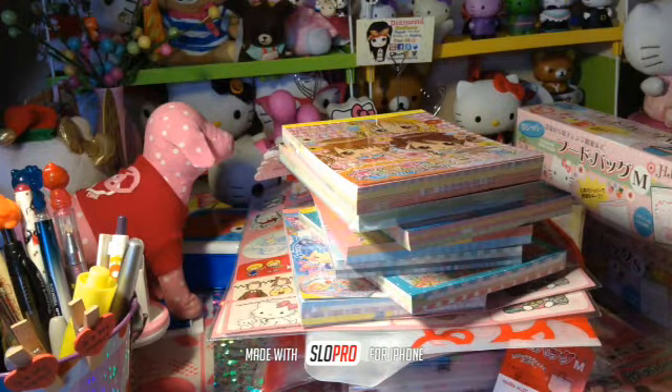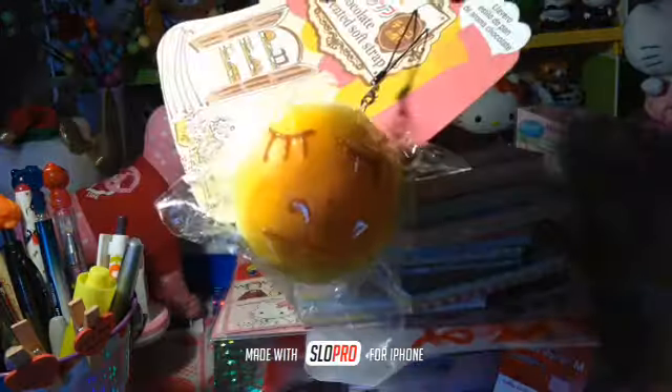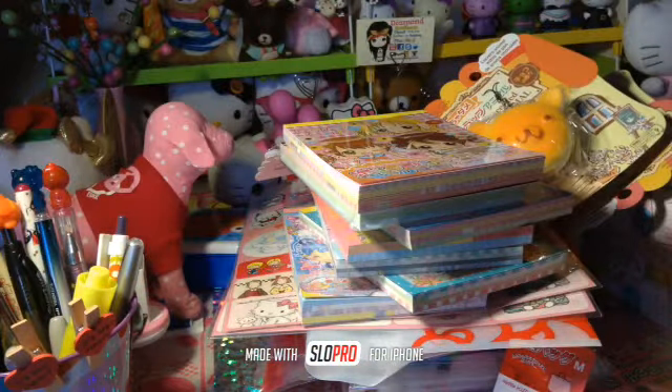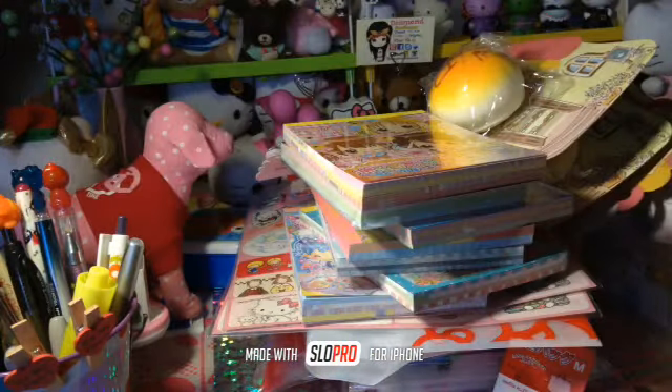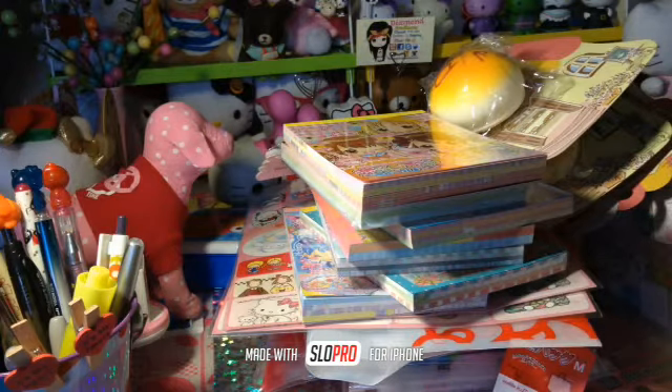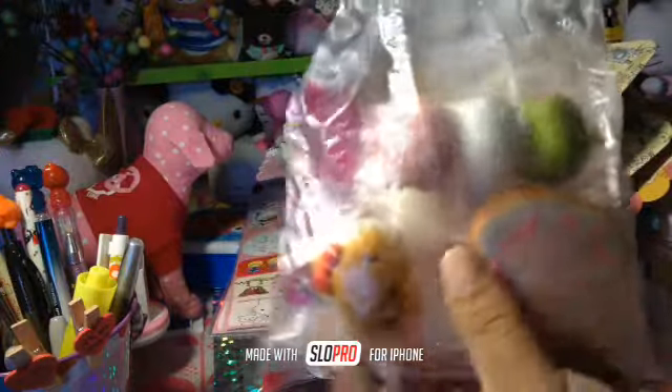And then I have all the Daiso squishes. I have this one — this one smells like chocolate. And this one, and then I have this one, and this one. And then I have a few squishy grab bags — I have the donut grab bag, and you can get all these squishes for only $10. And then I have the Hello Kitty grab bag.